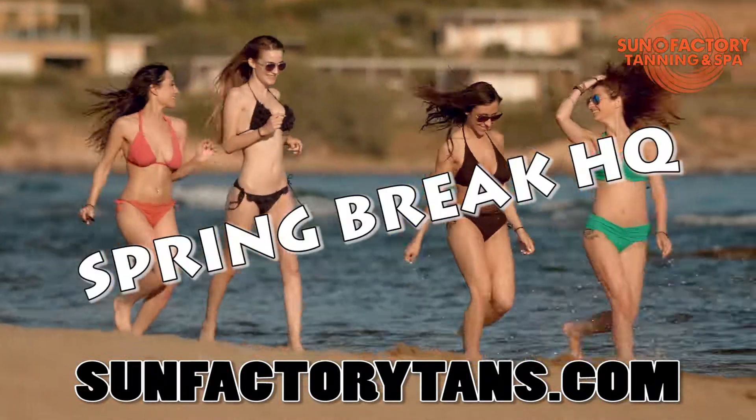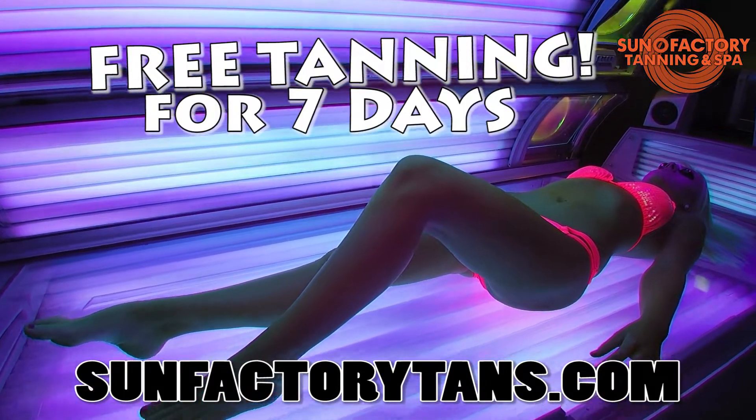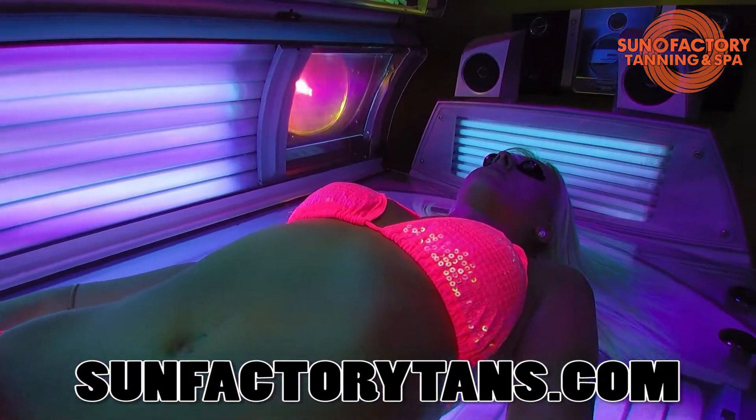Sun Factory Tanning — your Spring Break Headquarters — can get you tanned for free. Tanned for free for 7 days. That's right: a week of free tanning right now at Sun Factory Tanning.